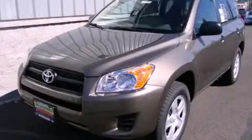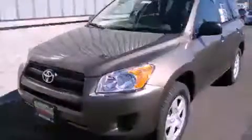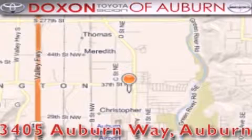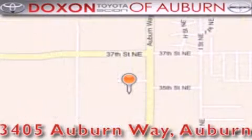This vehicle won't last long at this price. Call and arrange a test drive now. Dachshund Toyota of Auburn is located at 3405 Auburn Way in Auburn. Satisfying customers for over 70 years.